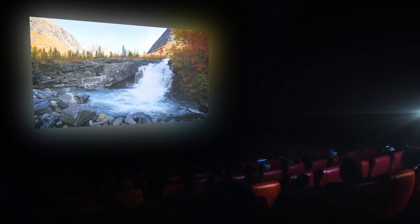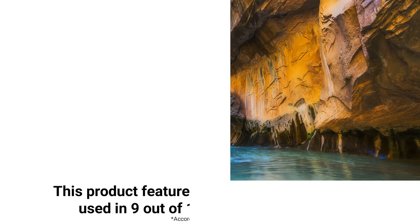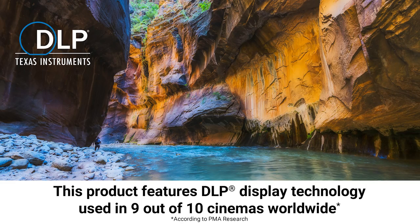DLP technology is trusted by innovators across a diverse range of display solutions, including being used in 9 out of 10 cinemas worldwide.